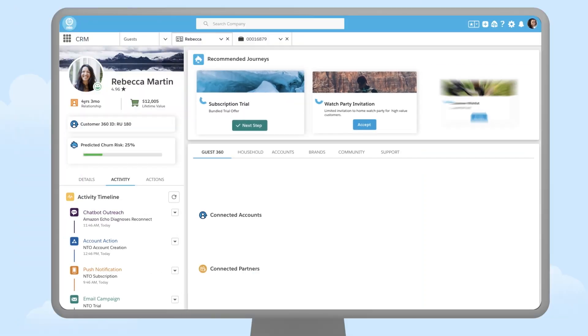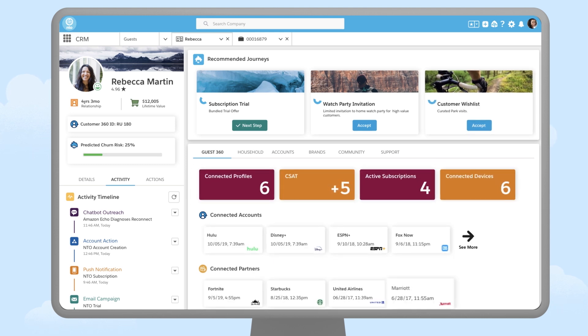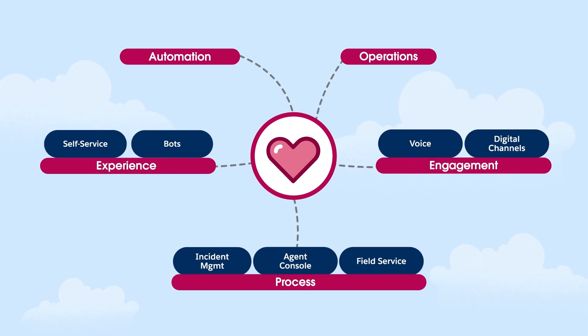At Salesforce, we believe the key is to scale service that your customers will love with Service Cloud, the world's most complete and connected service platform. For Service Cloud to be the heart of the connected enterprise, you need to create a 360-degree view of every customer — all their touch points, engagements, and interactions with your business from within and outside of Salesforce.